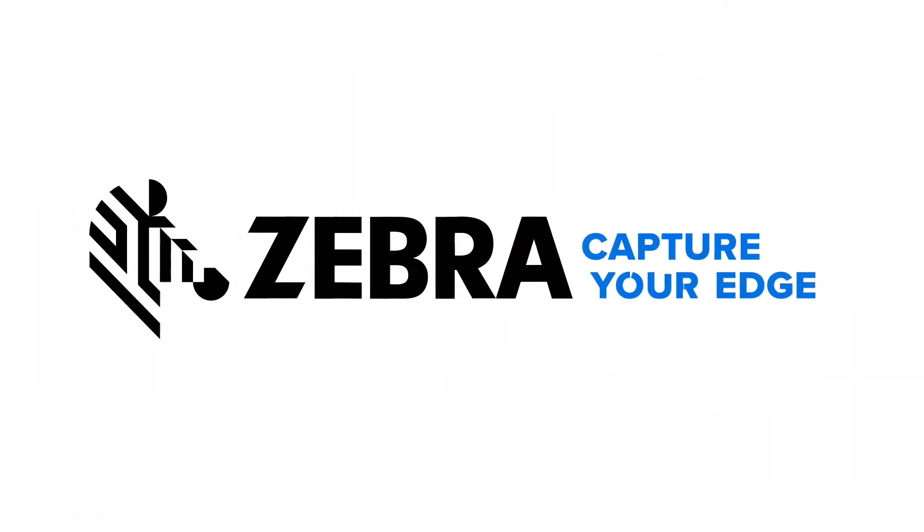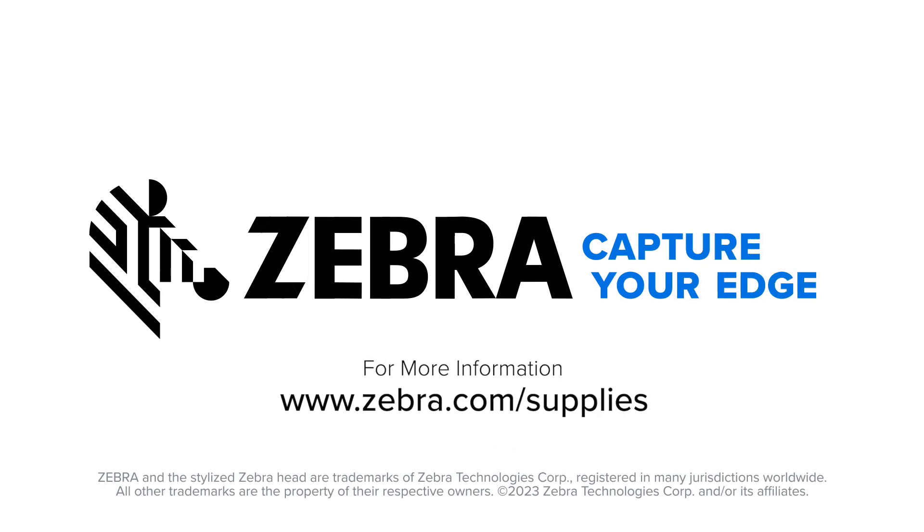For more information on how Zebra will help your operations maximize efficiencies with RFID, please contact us at the information you see on the screen. Thank you.